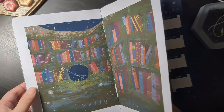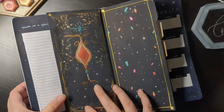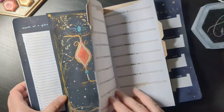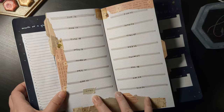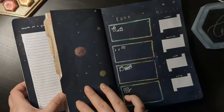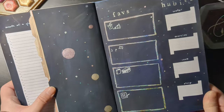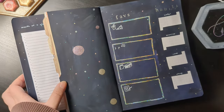And now for a flip-through. Thank you so much for watching — please like and subscribe. See you soon! Bye!